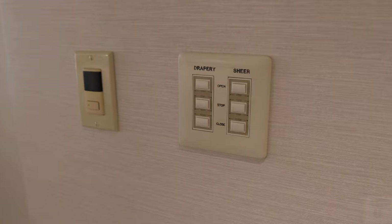Starting to walk into the main part of the room — before you get there, on the wall you have a panel for the drapes and sheers. There's also one bedside control which I'll highlight in a moment.